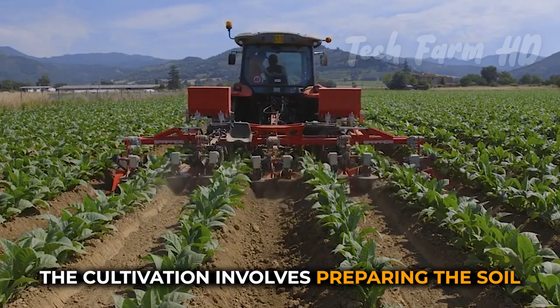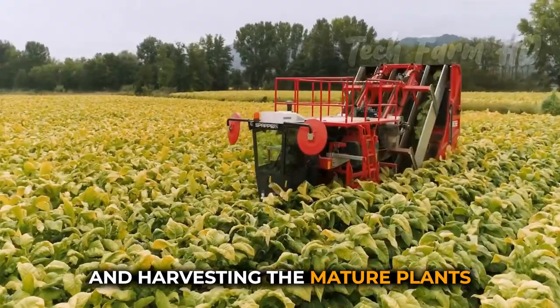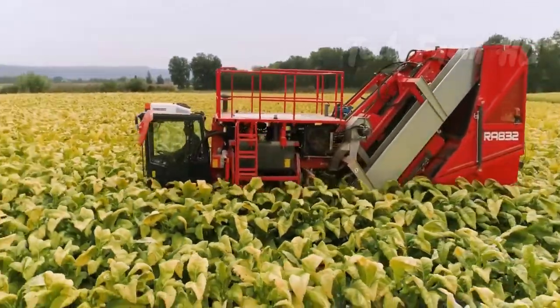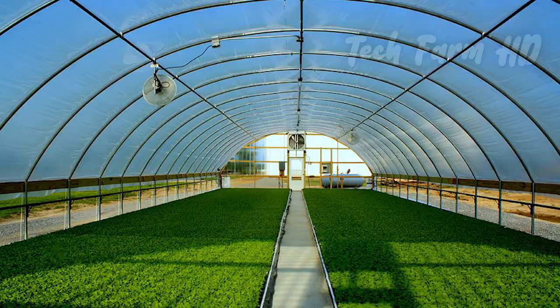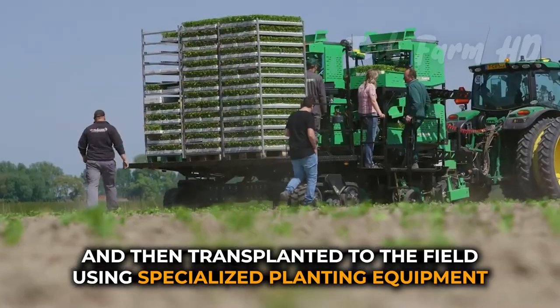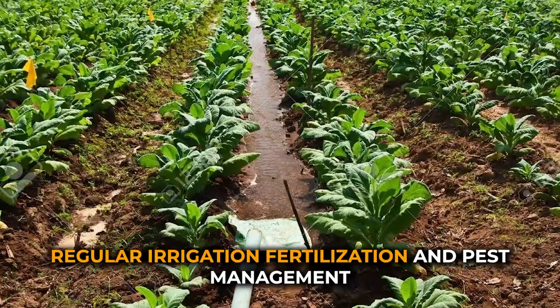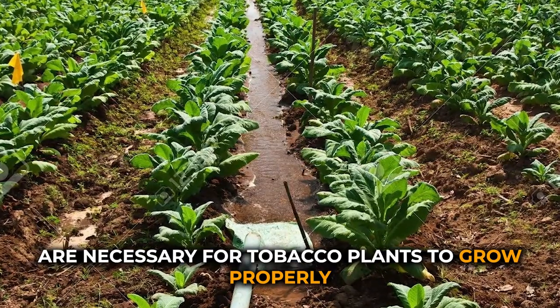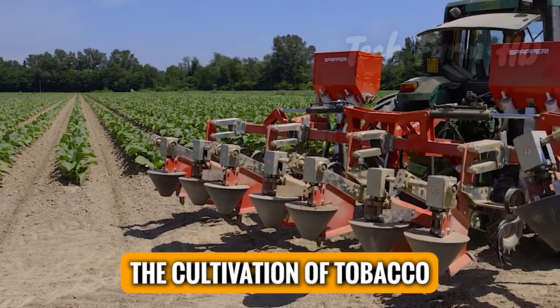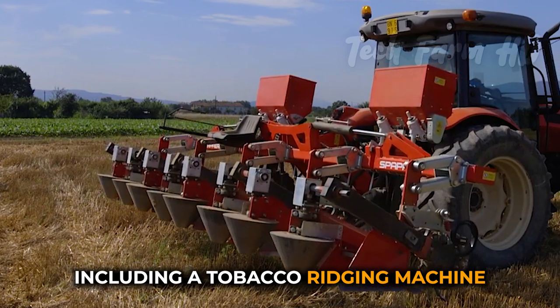The cultivation involves preparing the soil, planting the seedlings, managing the crop, and harvesting the mature plants. The seedlings are started indoors or in a greenhouse, and then transplanted to the field using specialized planting equipment. Regular irrigation, fertilization, and pest management are necessary for tobacco plants to grow properly.